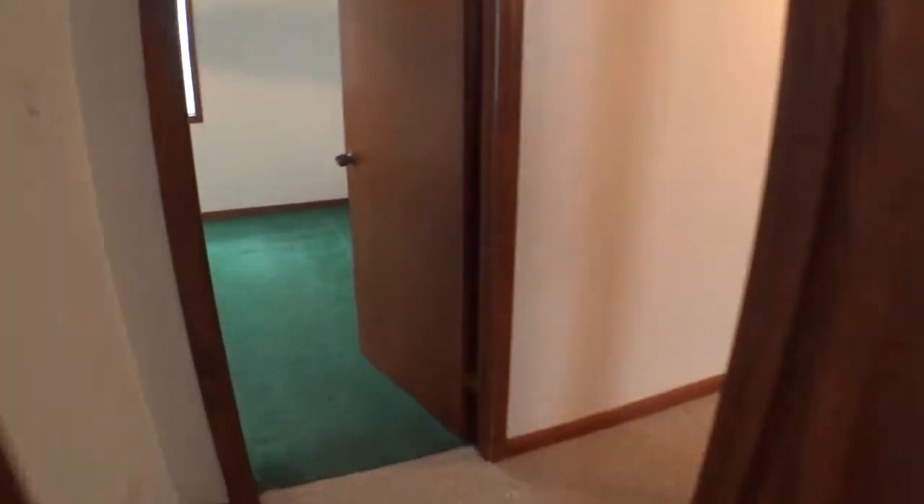Take a walk into the second bedroom. Then I'll take a walk into the third bedroom.